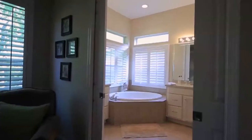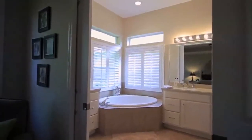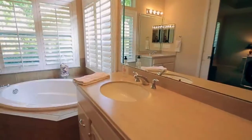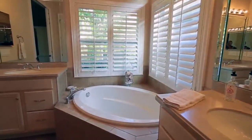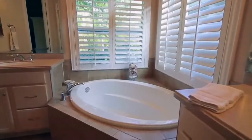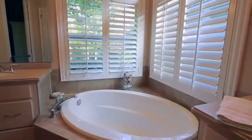Double pocket doors open up to this wonderful master bath with his and hers gentlemen's height vanities and a beautiful large soaking tub, with plantation shutters on the big picture windows and transom windows above bringing in lots of light.